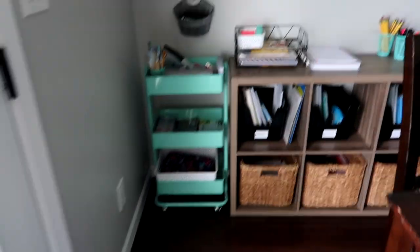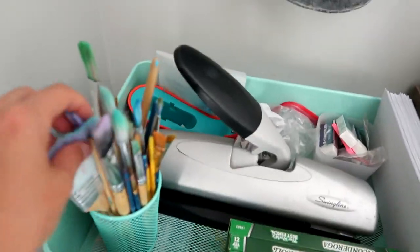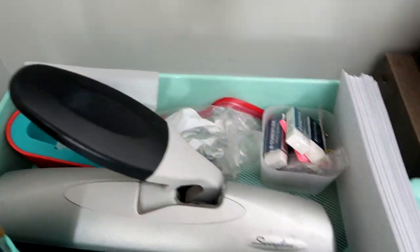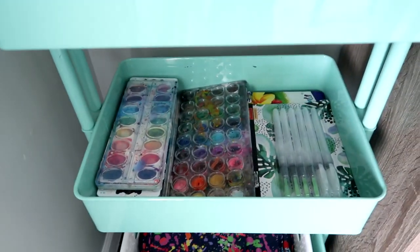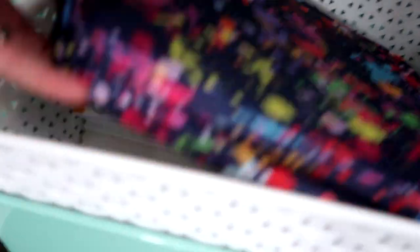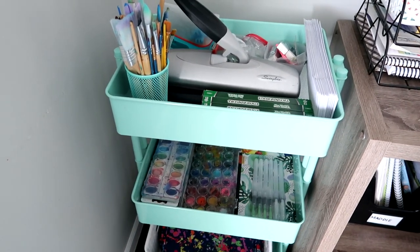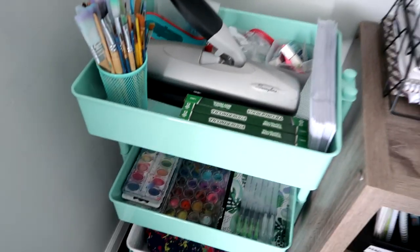Coming over here across the table, I have my art cart which I need to restock with supplies for this coming school year. Up here I just have our paint brushes, three-hole punch, extra pencils, and some odds and ends. I've got some envelopes here because the kids like writing pen pals. Down here I have our watercolors, some extra colored pencils, and I also keep our Dash and Learn books down here. I need to restock that — I am going to do a big Amazon restock haul for you guys coming soon.